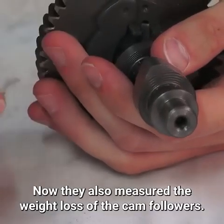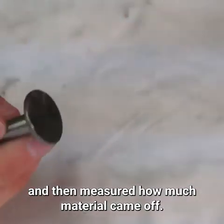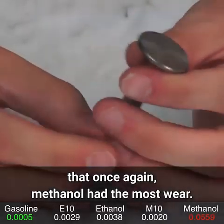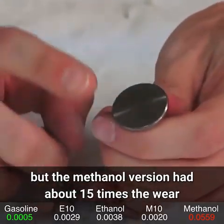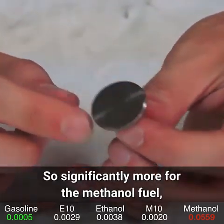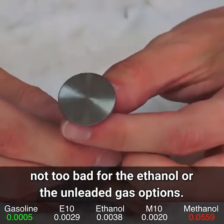They also measured the weight loss of the cam followers — measuring weight before and after to see how much material came off. Once again, methanol had the most wear. Ethanol fuels also had more wear than pure gasoline, but the methanol version had about 15 times the wear of the ethanol blends — significantly more for methanol, not too bad for ethanol or unleaded gas.